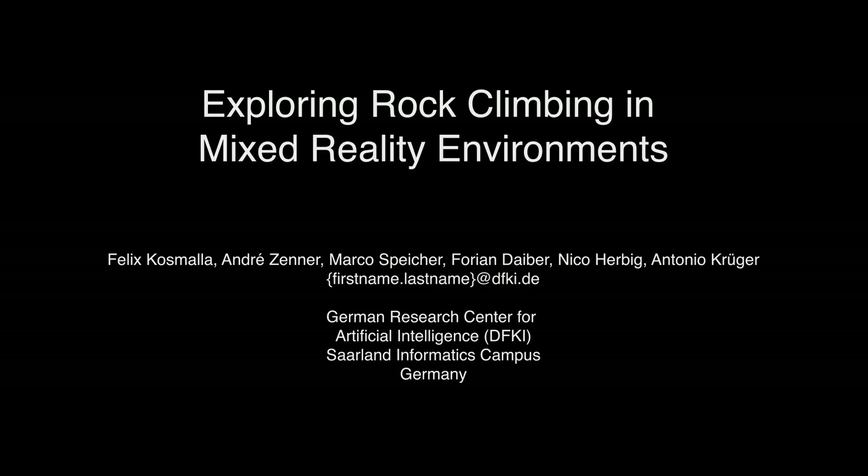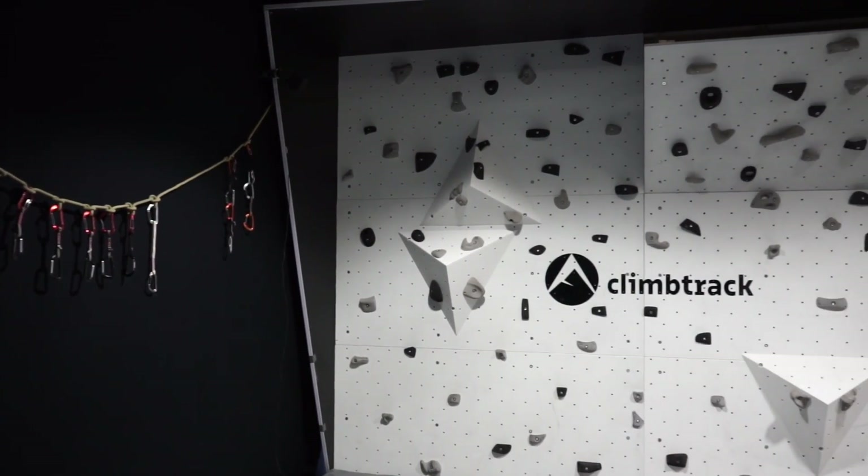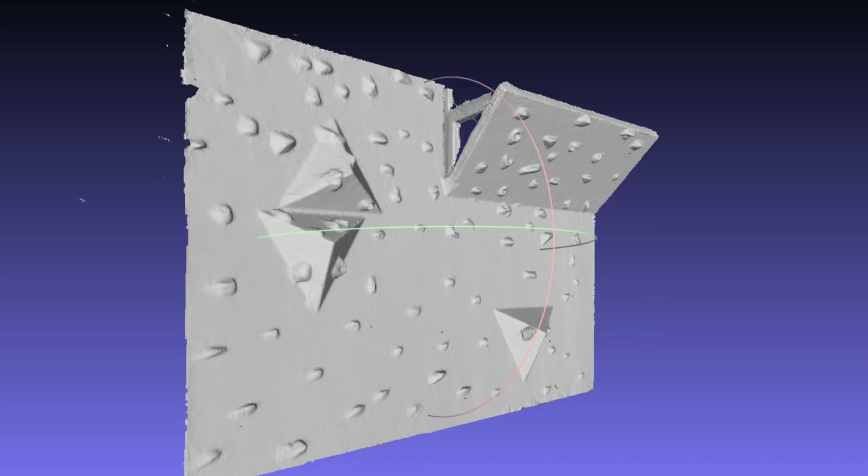In this work, we explored rock climbing in mixed reality environments. Our goal was to implement a virtual reality rock climbing experience, but as opposed to current virtual reality climbing games, we wanted to maintain the realistic feeling of climbing on a physical rock wall. For this, we created a 3D model of a 4 meter by 3 meter climbing wall.